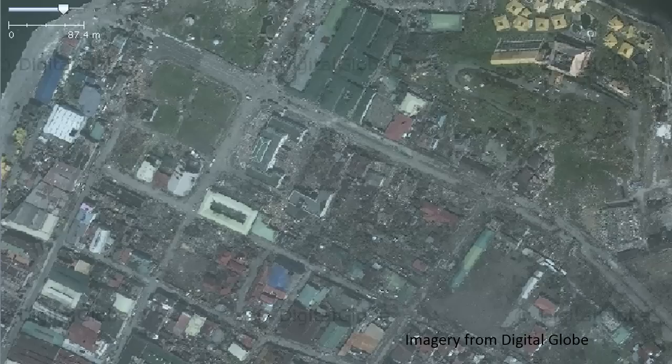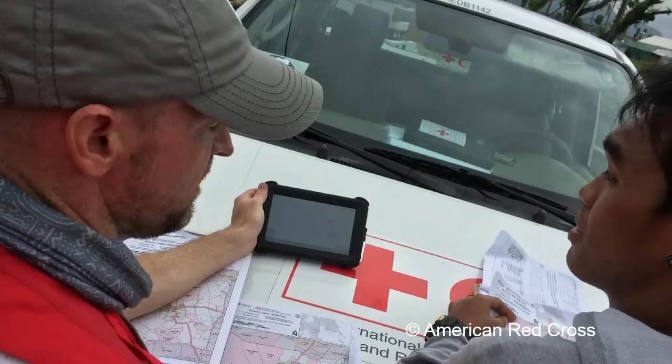Imagine if you're a humanitarian responder and you need to get an aid truck somewhere to provide relief. Having those two images to know what's changed, where your truck can go, is vital. You can also do a damage assessment from this. And by taking satellite imagery, you can start making other digital products — they can go down to tablets, like the Red Cross here responding in the Philippines — as well as printed maps. But you need that base.